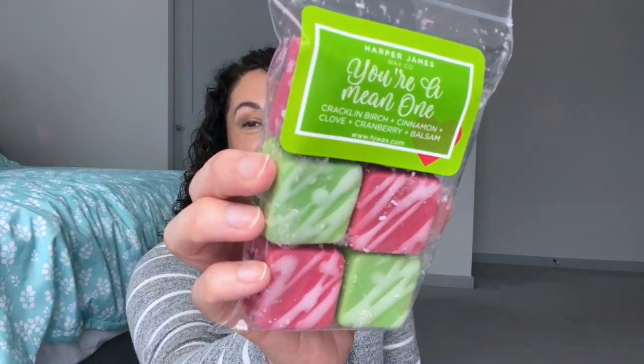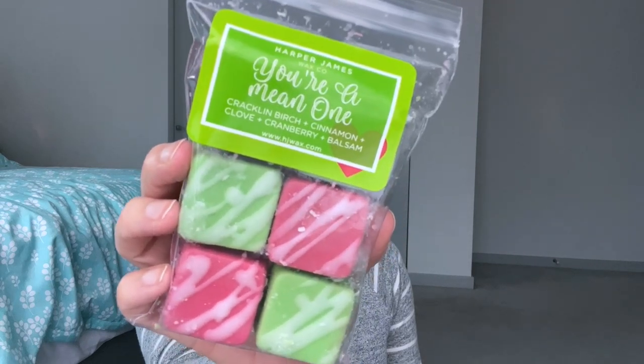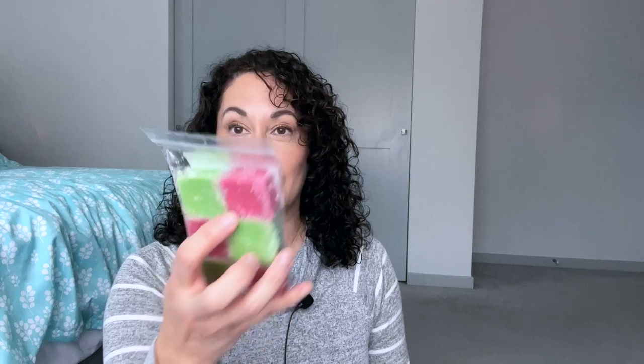Day two reminds you of a Christmas movie, so I thought of You're a Mean One from the Grinch. This is a Harper James wax and it has crackling birch, cinnamon, clove, cranberry, and balsam. I have not used these yet, so great way to check that one out. Day three is cranberry or pomegranate, and I chose Berry Blessed.